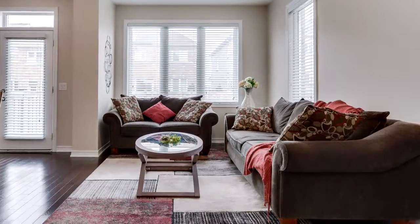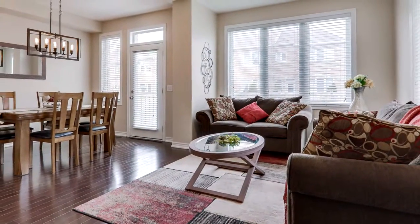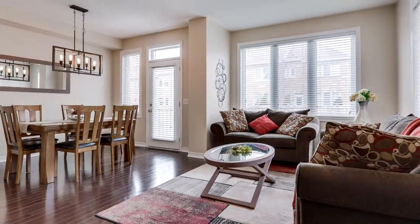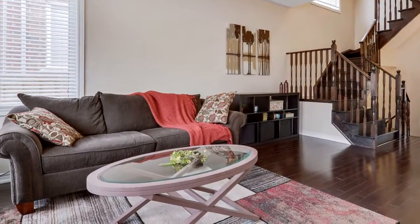Spend your summers relaxing on the interlocking patio in the fully-fenced backyard. This is a beautifully built Minto townhouse that is 100% move-in ready in a family-friendly neighborhood.